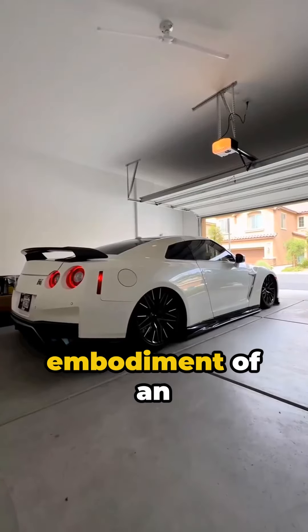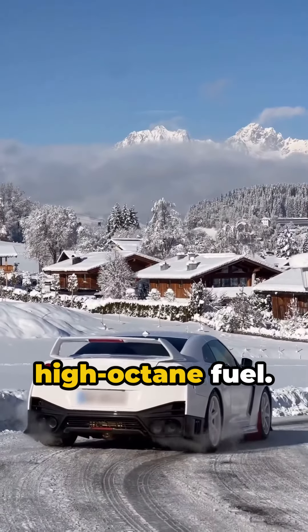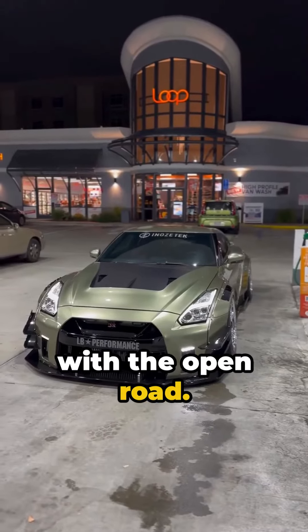It's the tangible embodiment of an unyielding journey, a tale spelled out in asphalt and high-octane fuel. The Nissan GT-R — where dreams meld with the open road.